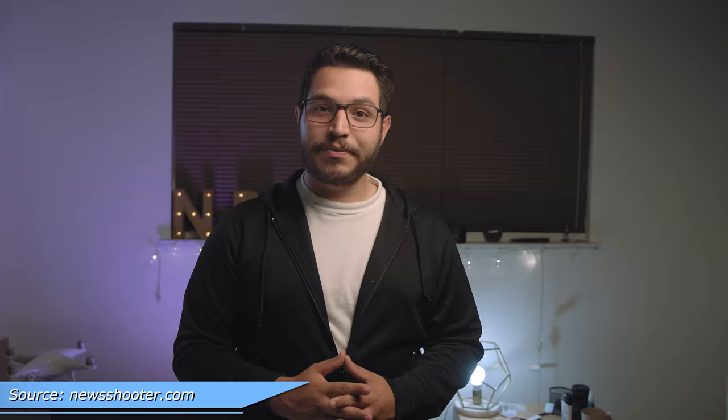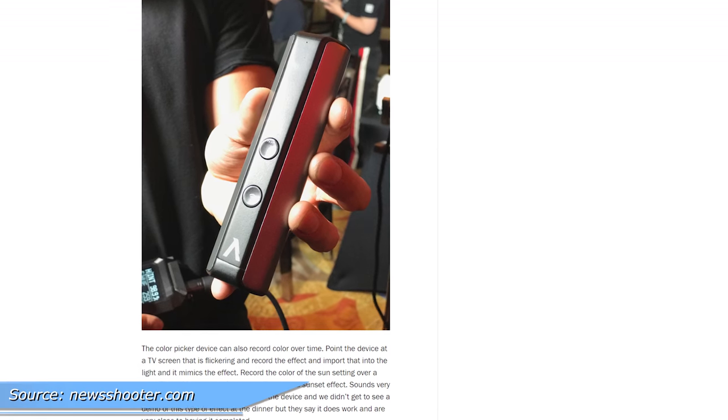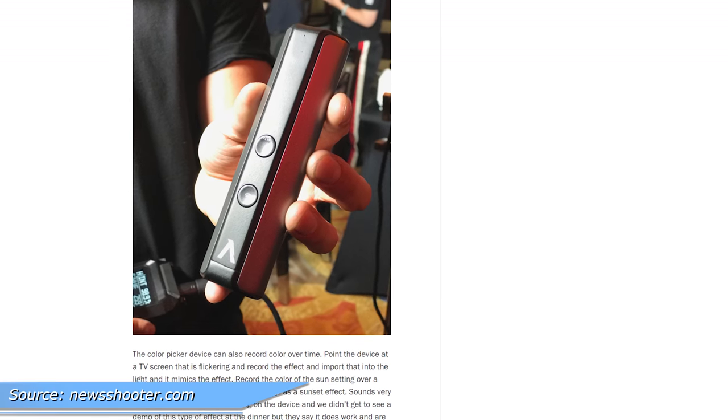And I want one. But wait, there's more — they also showed off a new prototype for an RGB panel. Nothing we haven't seen before, except they're also developing a tool to automatically match the color of whatever you point it at. It's like a real-life eyedropper tool.